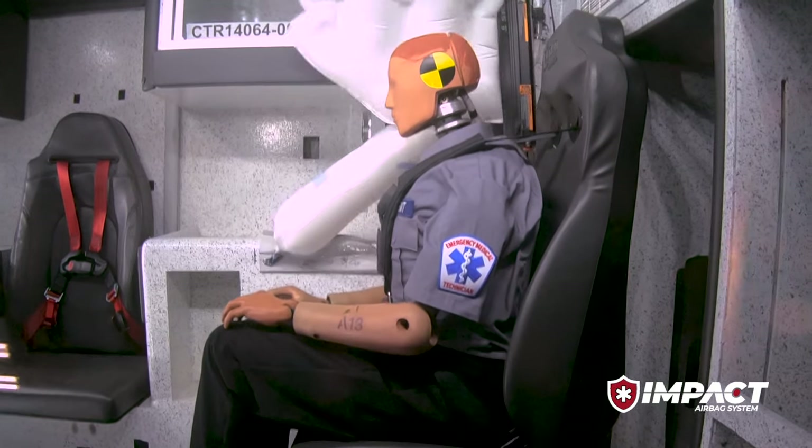We use high-speed imaging to watch the occupants as they displace throughout the crash event. We also use that to monitor where the bags are inflating and to see the coverage of the occupant once they've contacted the bags. The combination of the foam and the airbag system gives us the desired results we're looking for, which is to cut the HIC scores in half or more.